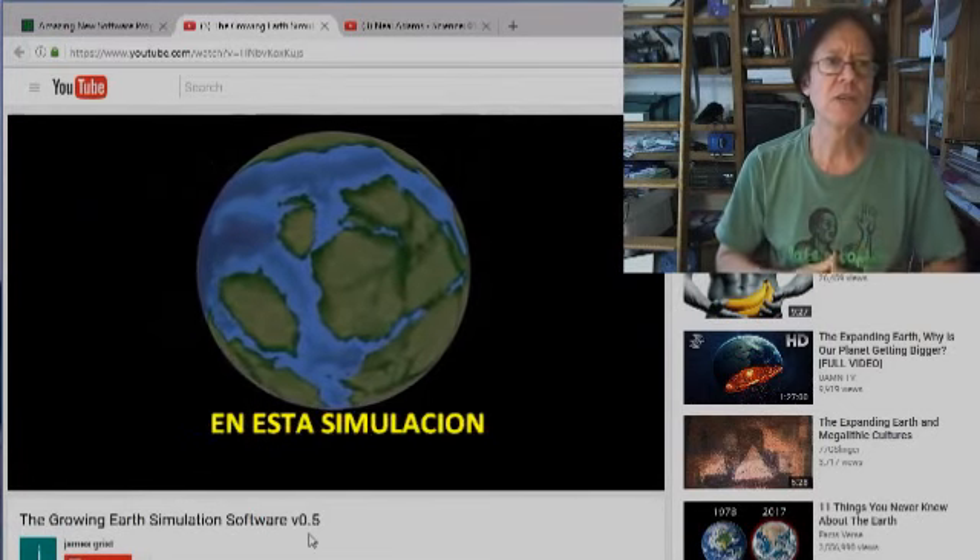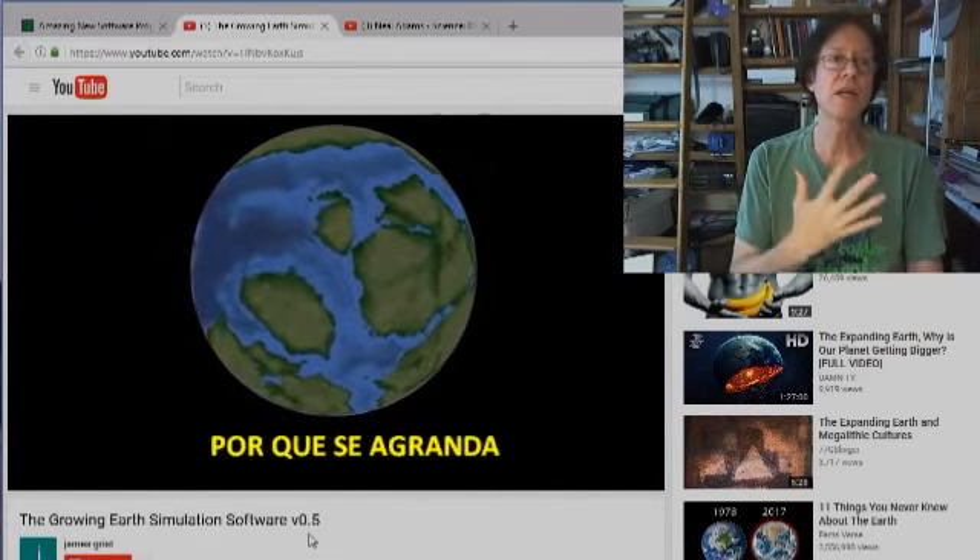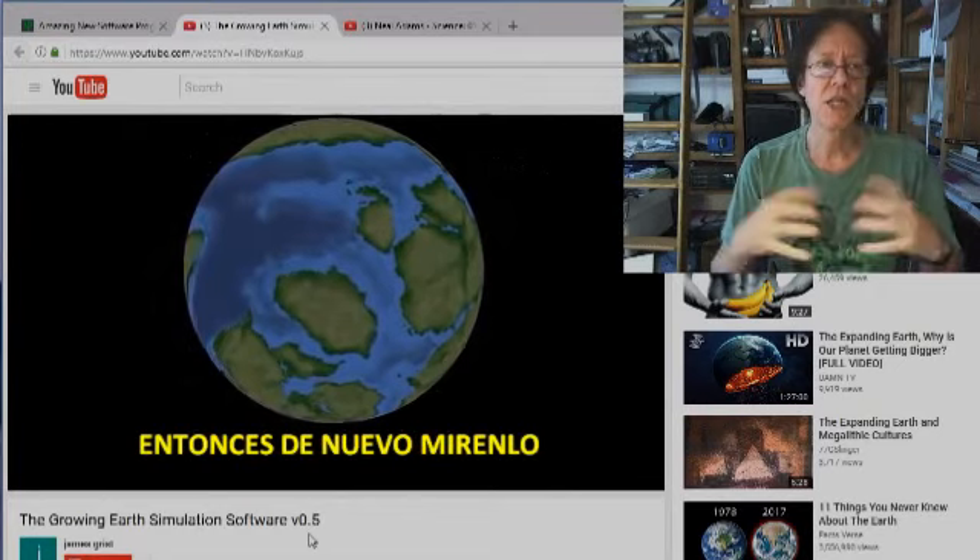And this is what you get in the simulation. He keeps on zooming out because it gets bigger. So again, watch it — it's getting bigger.